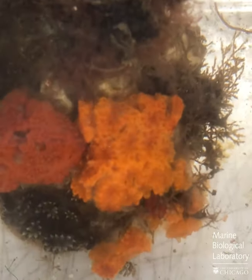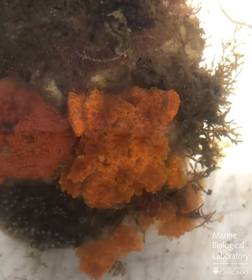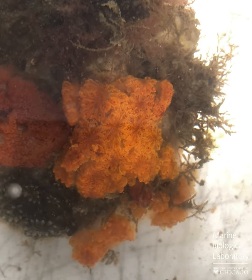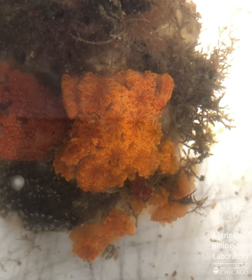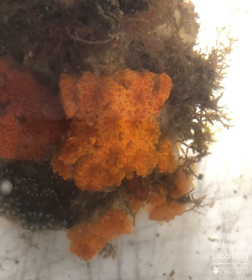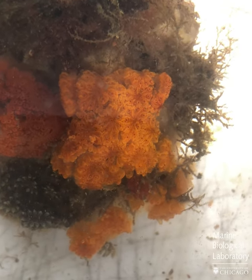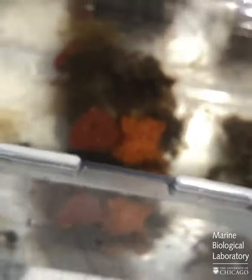Like the Golden Star Tunicate, Botrylloides starts off as a small orange tadpole-like animal, attaches itself to the dock — or if you're unlucky, to the bottom of your boat — and starts to grow, forming these rubbery orange mats. The reason they're a problem as an invasive alien species is that they tend to overwhelm and cover barnacles, mollusks, and other native animals living here, essentially smothering them.